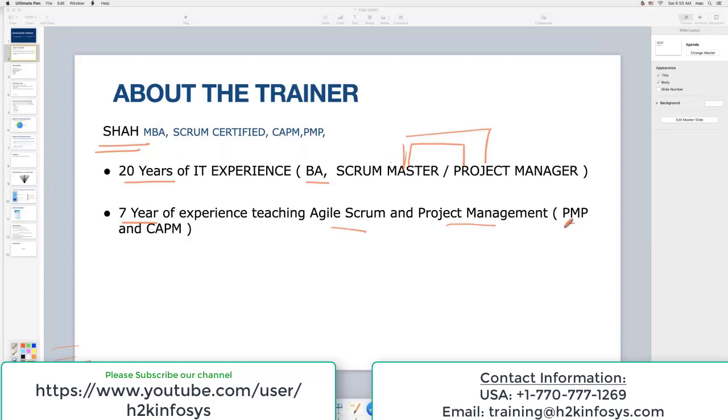When I say project management, specifically, I teach PMP and CAPM certification. As far as my education goes, I'm an MBA graduate from San Jose State University, California. I also hold a Scrum certification and CAPM and PMP certification. I'm based in San Diego and I work for Qualcomm as a senior Scrum Master.